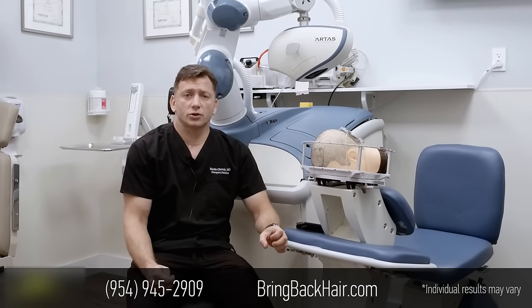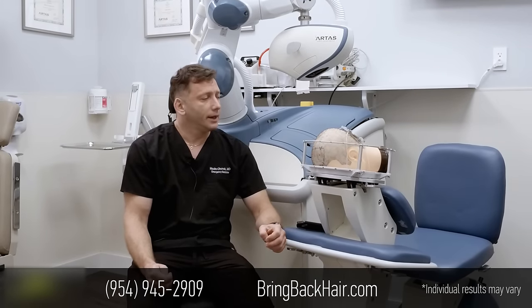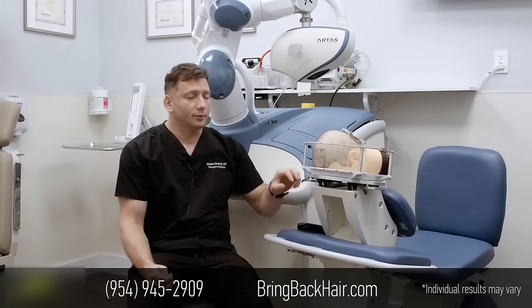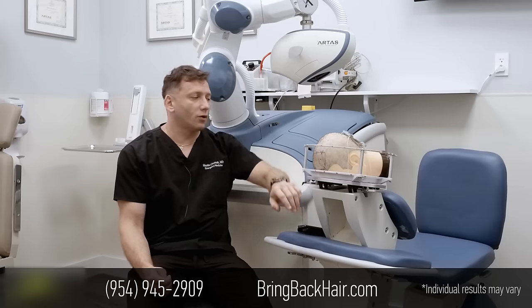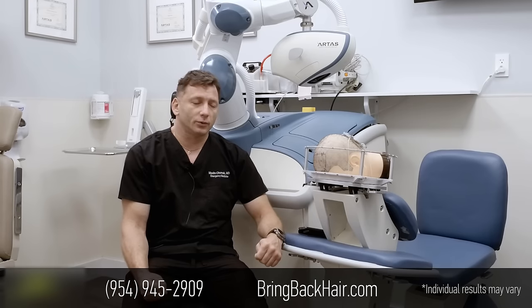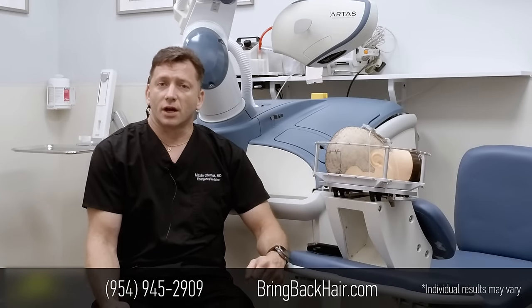Some of the first attempts at hair restoration procedures were done in Japan in the 1950s, and the whole term 'plugs' came from that. It was done by taking large chunks of hair with hair follicles from the safe zone at the back of the head and placing them in the area of hair loss. Of course, aesthetically it was a disaster because it was nothing like the natural look we desire.